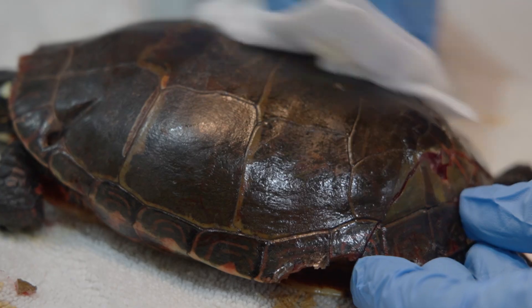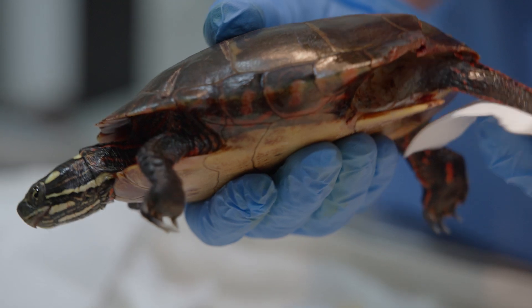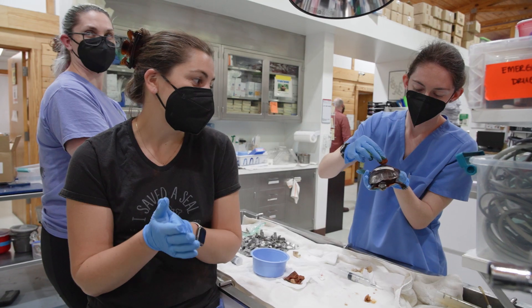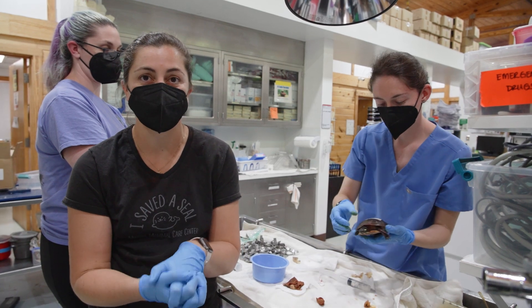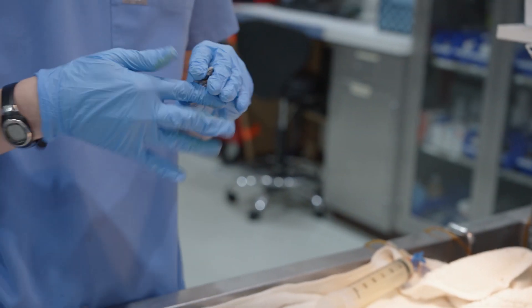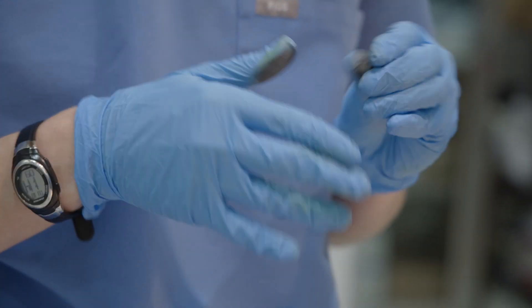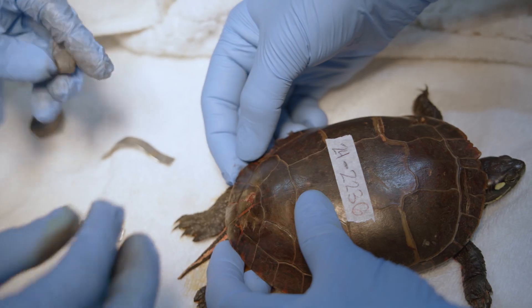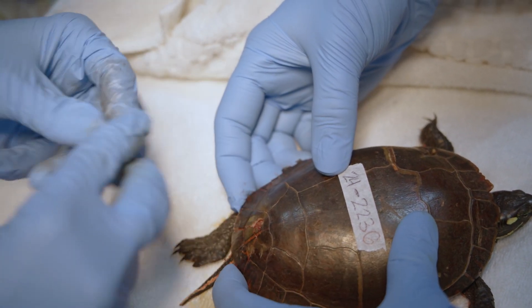There are a lot of different ways out there to stabilize turtle fractures and do turtle shell repairs. Here, our repair of choice is bars and a putty adhesive to keep those bars in place. We like that because it doesn't cause any further damage to their shells. The tricky part is that the putty can be kind of big and we don't want anything to get into those fracture sites.